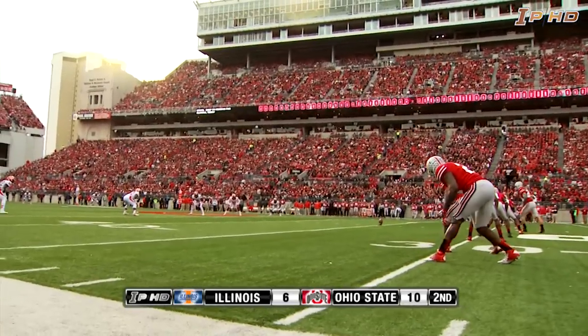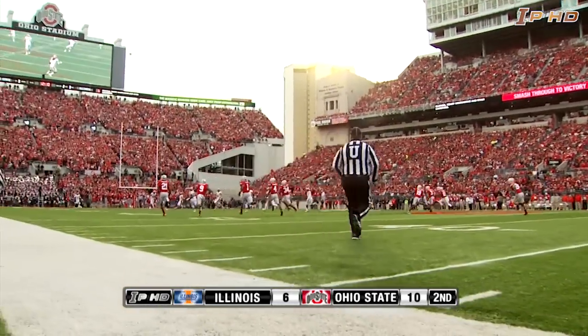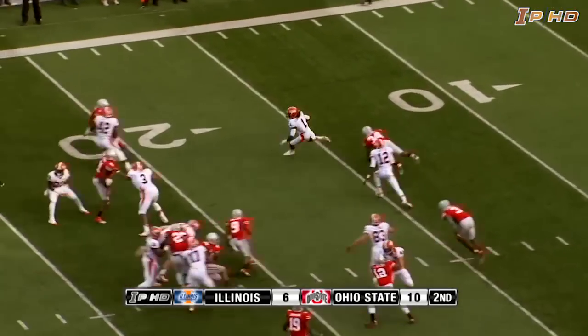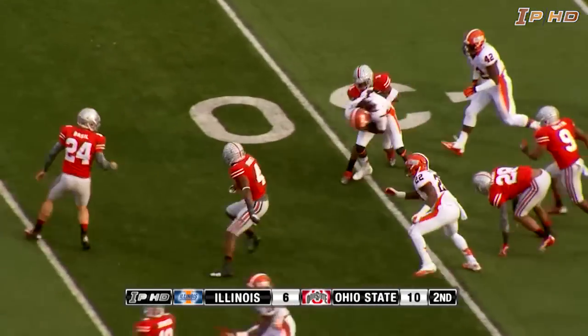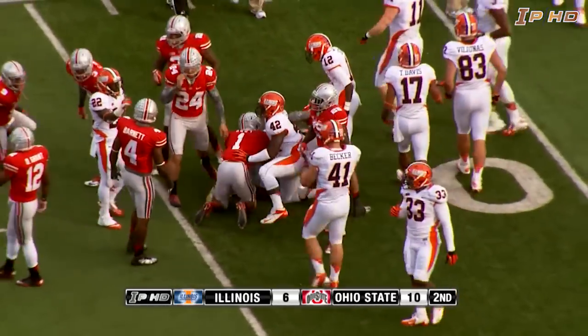Ten-six, Ohio State, as the Buckeyes will kick it off again. Basil will do it. Back to receive it is Terry Hawthorne with a catch at the five, right side, running through the 15, 20, 25, 30 — Hawthorne still going at the 35-yard line.